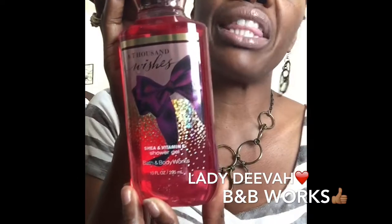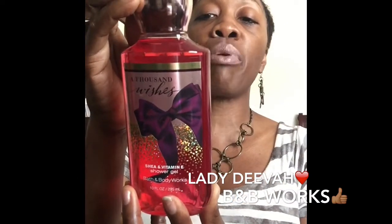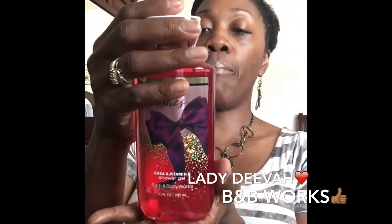Another one of my favorites is Thousand Wishes, which came out during the holiday season last year. The major scents in here are pink Prosecco, sparkling quince, crystal peonies, gilded amber, and amaretto crème. It's an awesome smell — you can smell the amaretto, the berries, and the sparkling quince. Of course, all of their products contain shea butter, aloe, and vitamin E, which are so good for your skin. Thousand Wishes is one of my favorites.